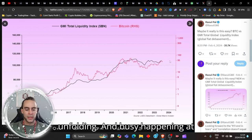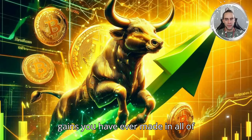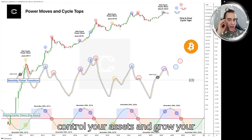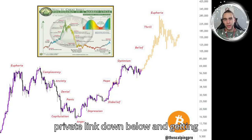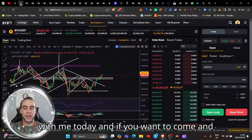Now that you are on the bull train, it is time to make the biggest gains you have ever made in the history of crypto. Make sure you are watching where we are in the Fear and Greed Index so you can control your assets and grow your wealth. Subscribe to my channel, buy yourself some Bitcoin using my link down below, and get yourself ready for some of the biggest gains you've ever seen this market cycle.